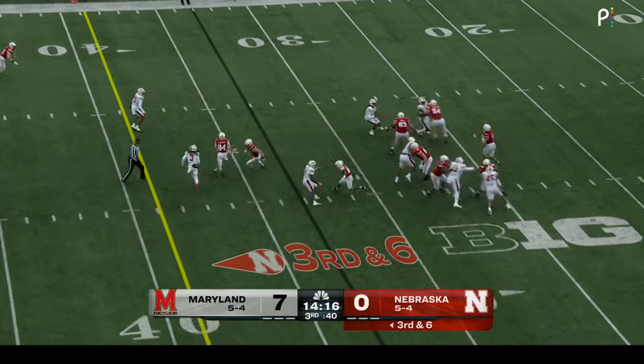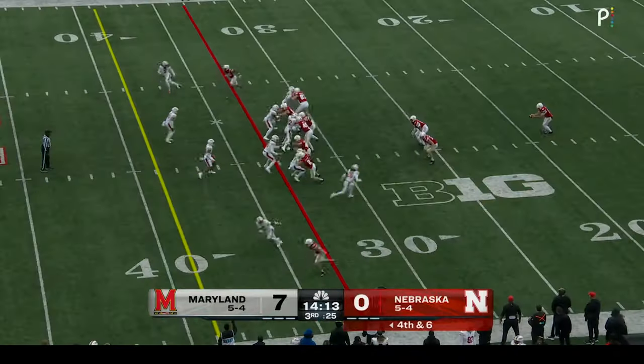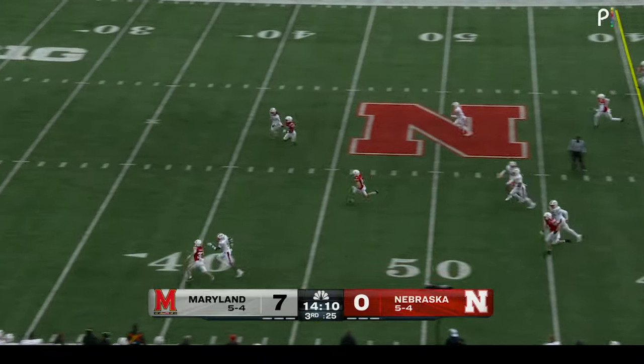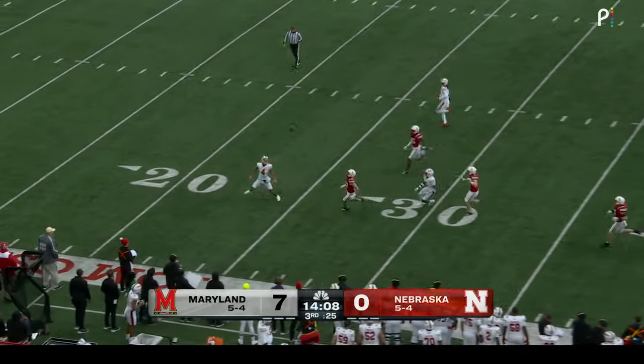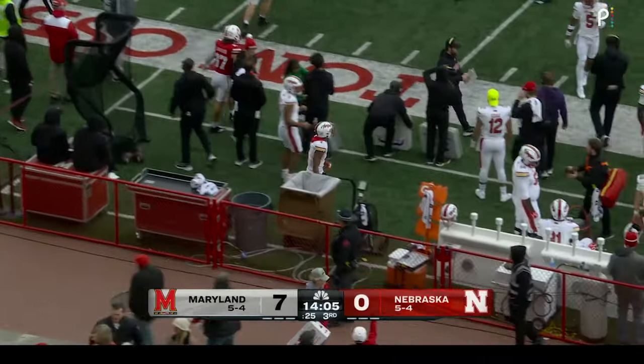Four-man rush on third down. Sims, nice pocket, far sideline — way overthrown. Going this way in the first quarter this time — they punted away. Sarheep Still lets that one bounce and it goes out of bounds before he gets to the 20-yard line.